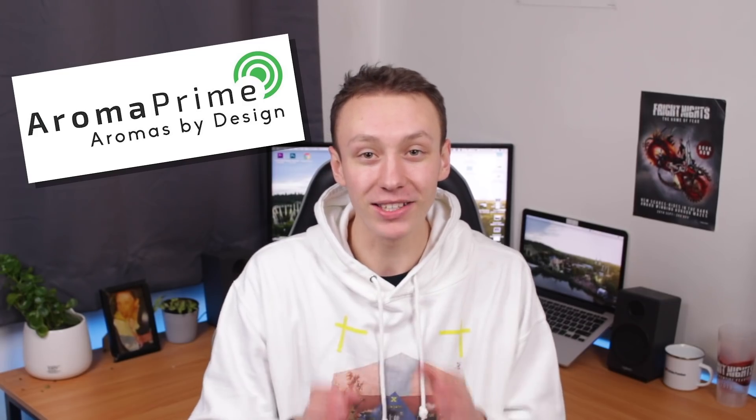Hey guys, my name is Jack Silkstone. Today I have a very exciting video for you. For those of you that don't know, Aroma Prime — one of the UK's leading immersive smell companies — have teamed up with Thorpe Park Resort to sell some of the iconic smells you experience at the resort. The people over at Aroma Prime have sent us 10 different smells to try. Some are from different UK theme parks, some are generic, and four of them are brand new Thorpe Park ones. I'm going to try and find which ones are the Thorpe Park ones. Kieran said some of them might be from Fright Nights, so I really don't know, but it's going to be funny to smell these for the first time.